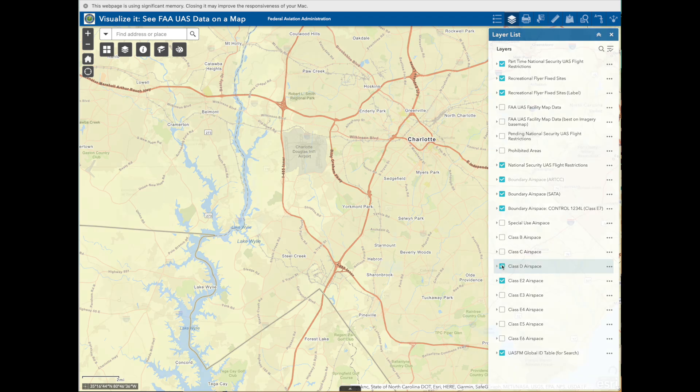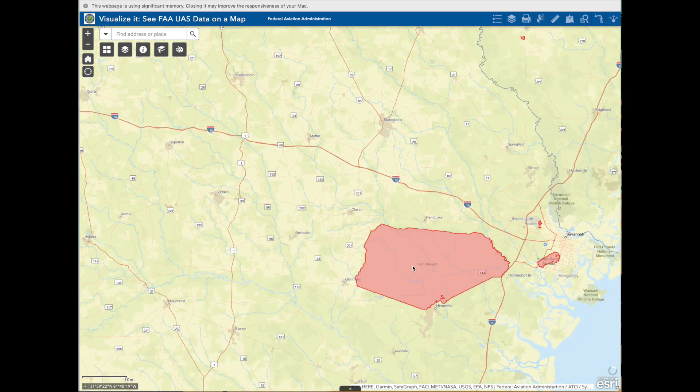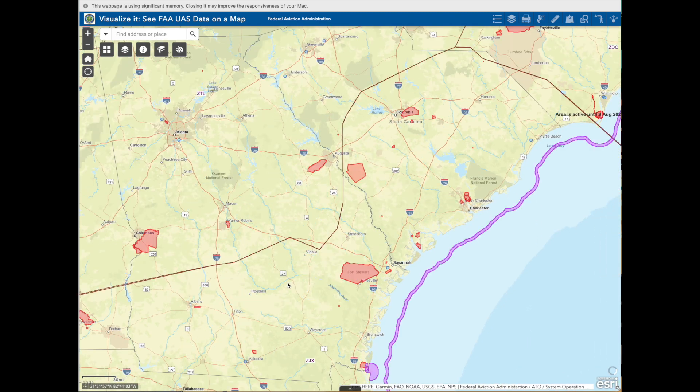This is a look at the layer list — you can click or de-click various sections to show different types of data on the map. Class B airspace comes and goes as you toggle it. There are more red restricted airspaces visible. We can zoom in a little bit on Savannah — this is restricted airspace for Hunter Army Airfield. You can also see the interstate highway system; there are a lot of ways to view the map.